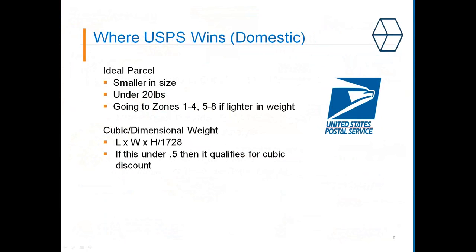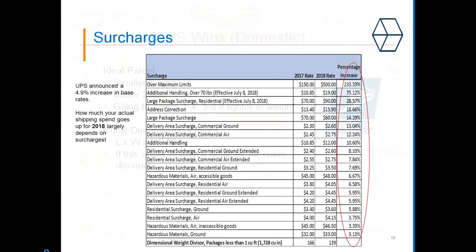Where does the post office win? Because we're talking e-commerce today, a lot of the parcels you might be shipping are lightweight or small in dimensions. Under 20 pounds is our focus point. Going to zones one through four is ideal; zones five through eight might be higher cost, but we can still compare those. And as well, the cubic and dimensional weight — if anything is under 0.5 cubic feet, it would qualify for a cubic discount with the specific program we're looking to put you on.